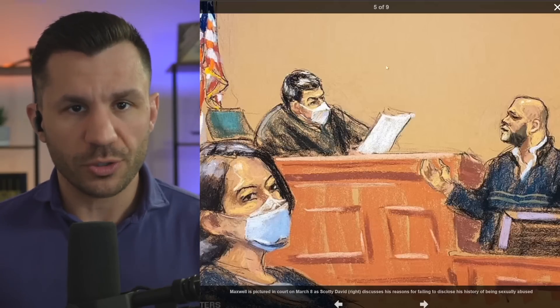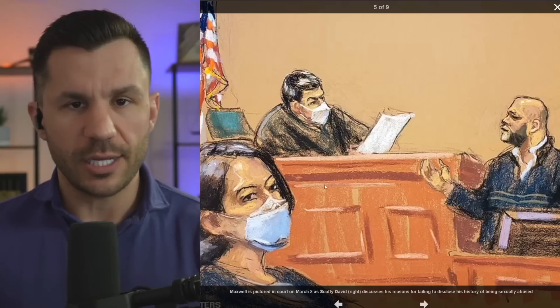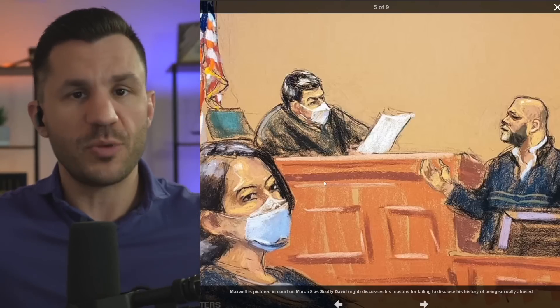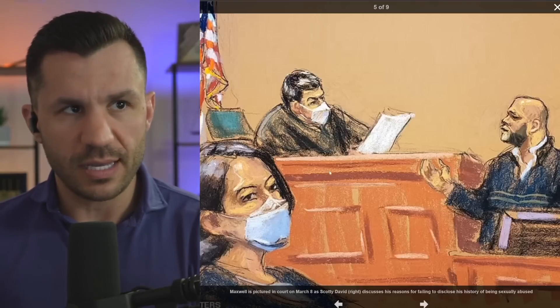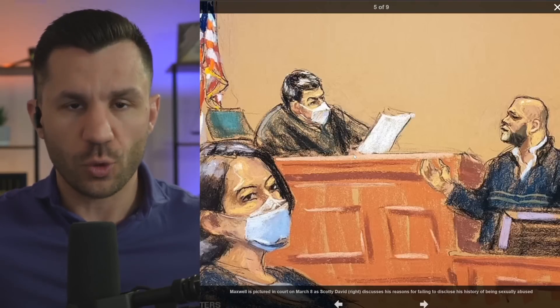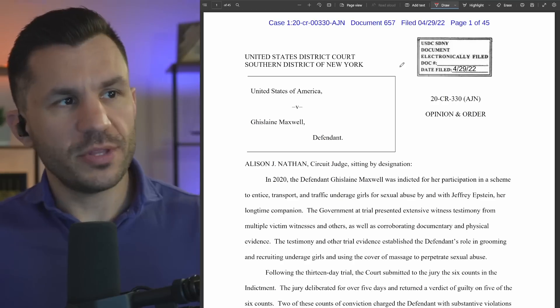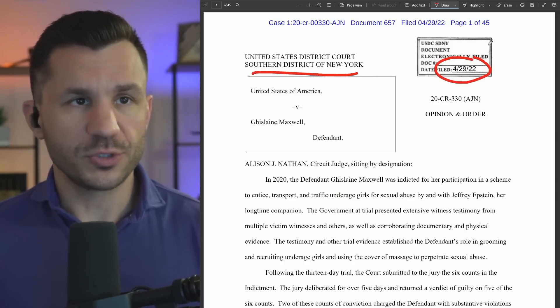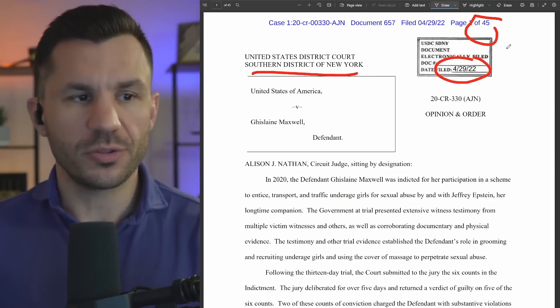We're going to go through the actual order. Ghislaine Maxwell, seen here from the trial — she was in her face mask, as was really commonplace back then, with Judge Allison Nathan up there on the bench. We're going to take a look at the 45-page order, just some of the highlights from the U.S. District Court out of the SDNY, Southern District of New York, filed April 29th.